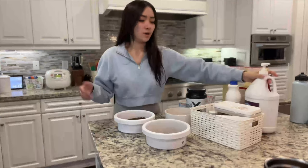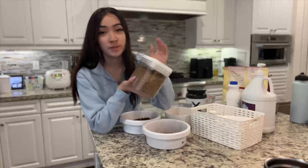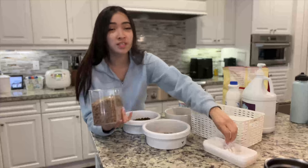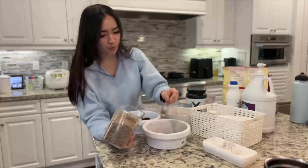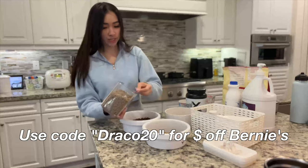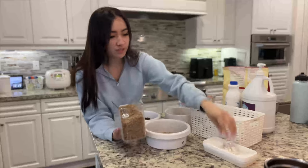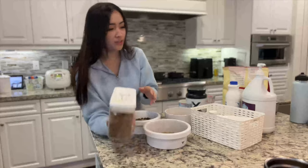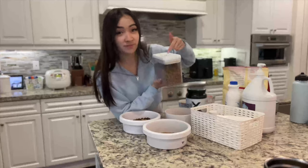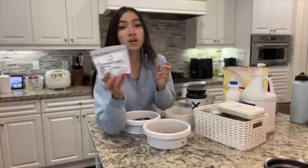I always start with Bernie's Perfect Poop for everyone — this stuff is godsent. No more smelly farts, solid poops all the time. All the dogs get two scoops of this. Every person I tell about it is like, 'Oh my god, this changed my life.' This is not even a sponsored video, but seriously, get this for your dog.